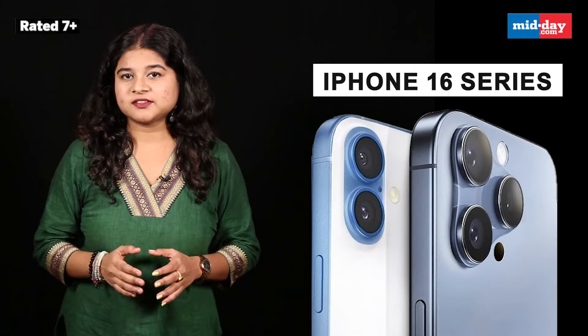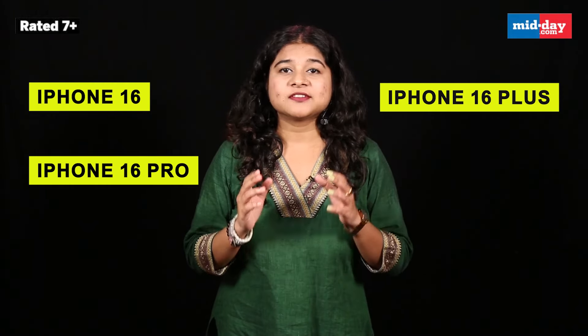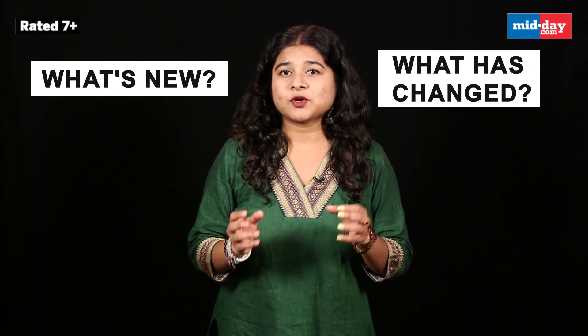One of this year's most anticipated smartphone launches, the iPhone 16 series has been launched globally. Tech giant Apple launched it in an event titled 'Glow Time.' Under the series, we have got the iPhone 16, iPhone 16 Plus, iPhone 16 Pro, and iPhone 16 Pro Max. Each model comes with some cool new features and upgrades that promise to take your smartphone game up. So without wasting further time, let's take a look at what's new and what has changed.